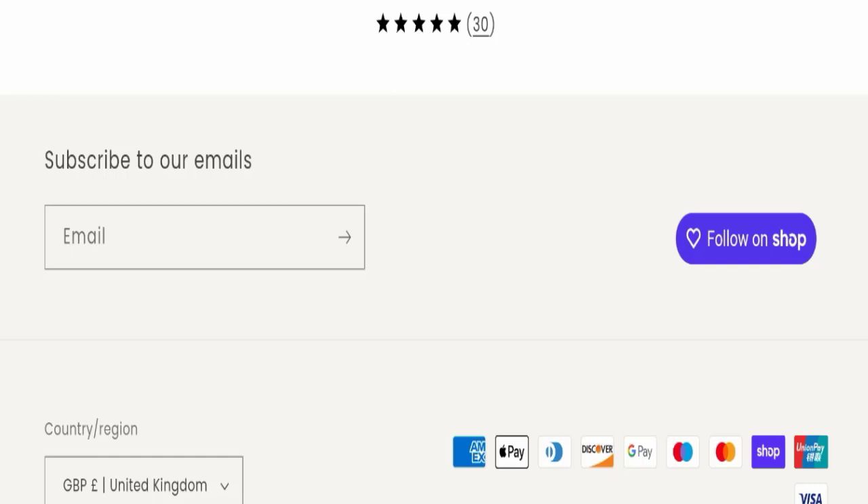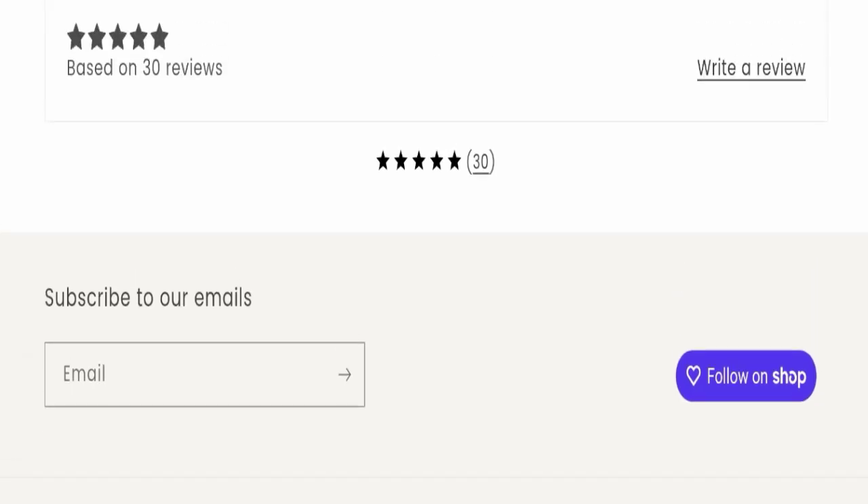Now talking about Thary hair oil reviews — this product seems good because we have found both positive and negative customer reviews on the Trustpilot website, but the number of positive reviews is more than negative reviews. So this product may be helpful for you.